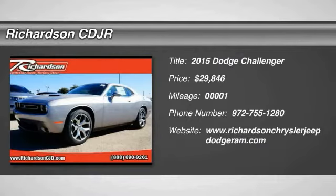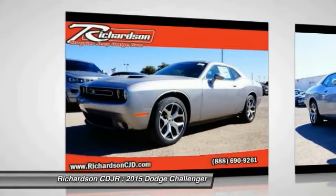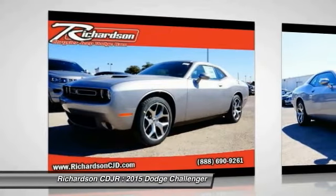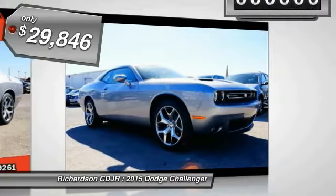The 2015 Challenger. Rated most appealing midsize sports car by J.D. Power and Associates, the Dodge Challenger delivers on style and performance. It's powerful, practical, and efficient, and is priced below $30,000.